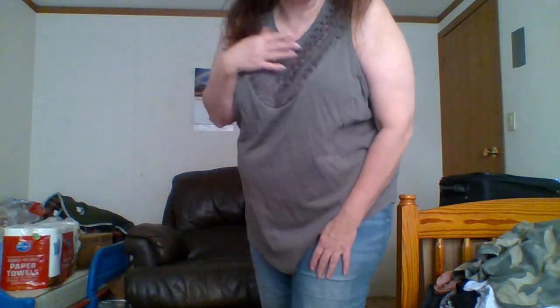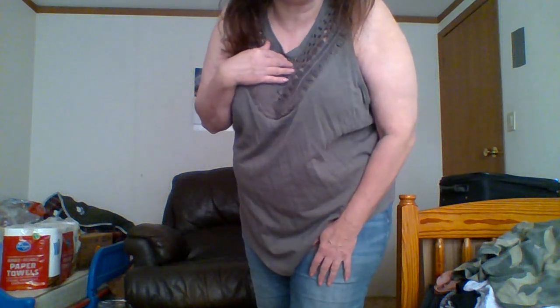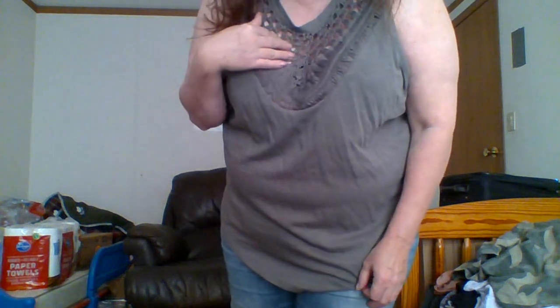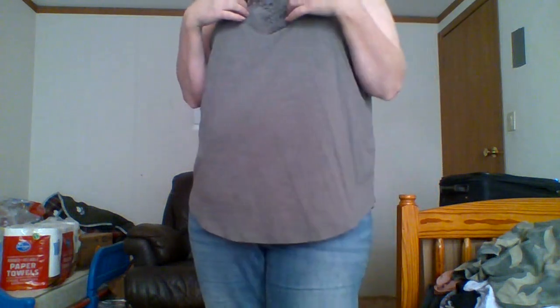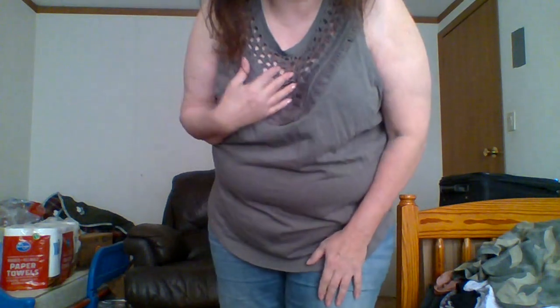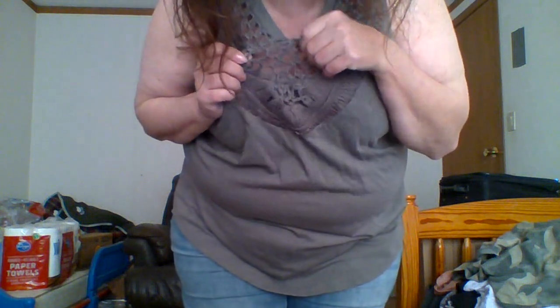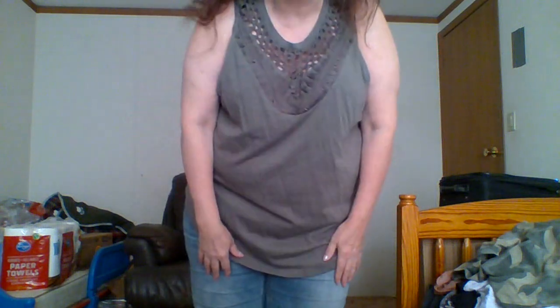So this is a tank that I bought and I really, really like it. It's kind of not see-through, but I do need a cami with this one for sure. It's got a texture to it - I'll show you a little bit. I definitely like it. It's comfortable in the summertime - it's a great tank.